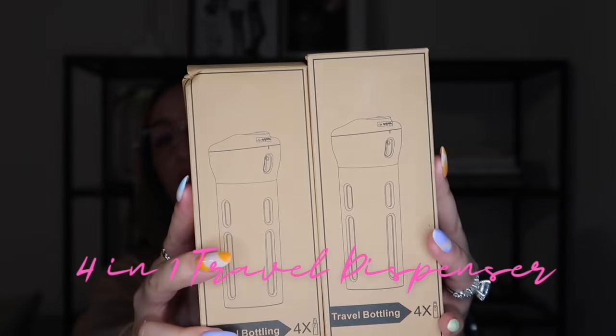Our next item is — parang ako nagbibenta sa late night show, yung parang $19.99, but there's more! Nakita ko tong items na to and sabi ko, guys, ilangan ko siya — especially doon sa mga mahihilig mag-travel kasi napaka-useful niya. Ito yung video na nakapagpabudol sa akin kung bakit kinuha itong item na to.